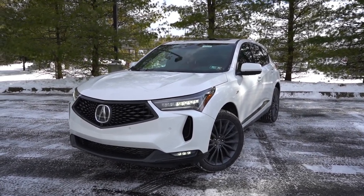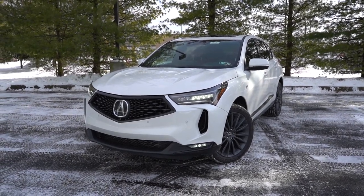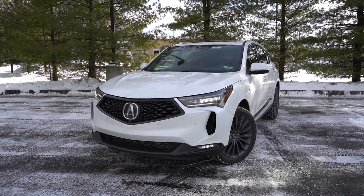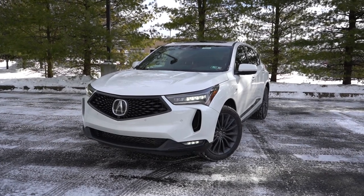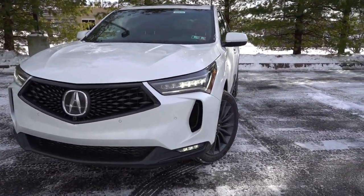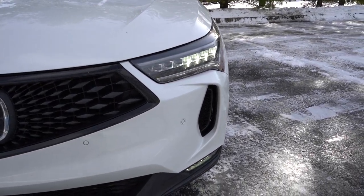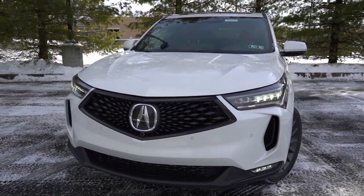Jewel LED headlights come standard for all trim levels across the board — they definitely look good, and they come with LED daytime running lights, an automatic feature, and automatic high beams as well. There are also LED fog lights for the A-Spec trim level and up, which you can see down at the very bottom. And to the corners, you will find front air curtains helping direct air around the wheel and tire combination for a little better aerodynamics. That pretty much rounds out the front end.